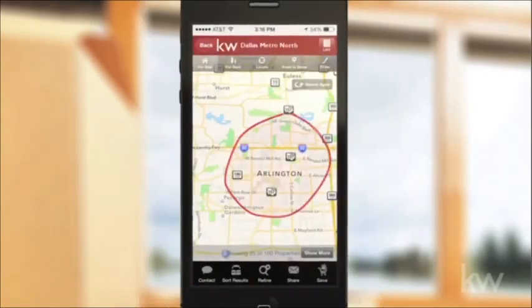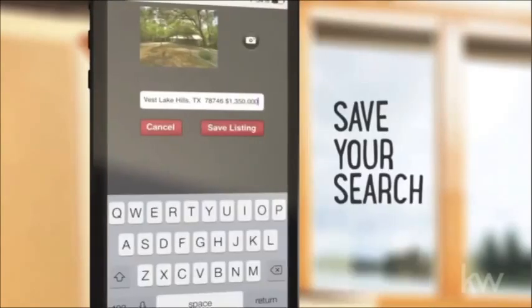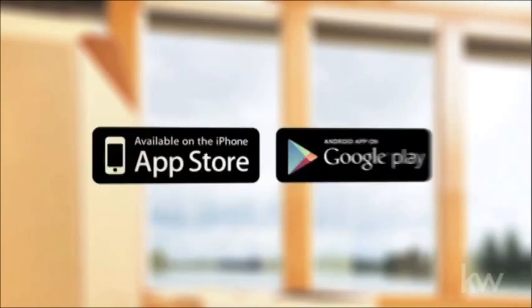With the app you can identify homes for sale wherever you are, search for homes by price, size, number of bedrooms and bathrooms, and more. And you can even save your search quickly and easily. Best of all, the app is completely free. And don't forget, you can win $50,000.